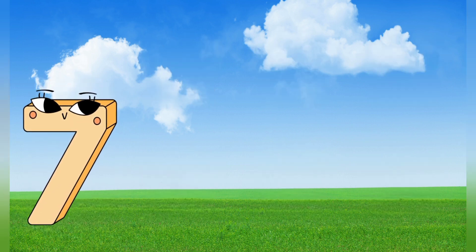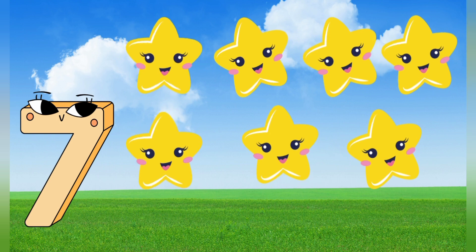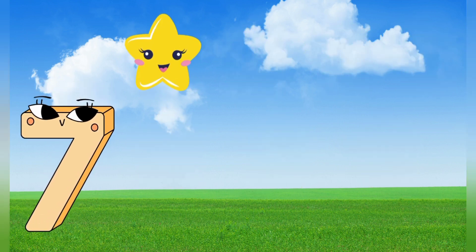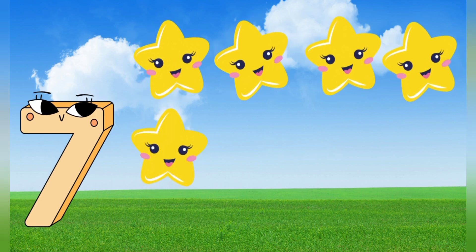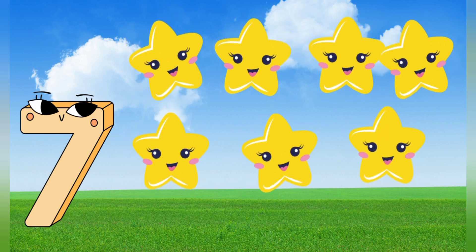7. 7 stars. Let's count. 1, 2, 3, 4, 5, 6, 7. 7 stars.